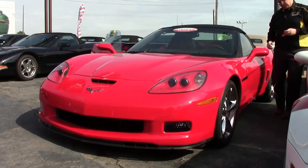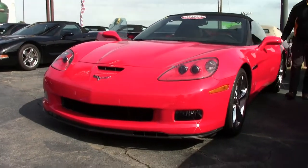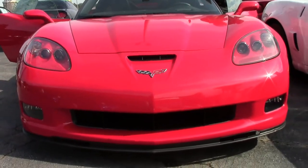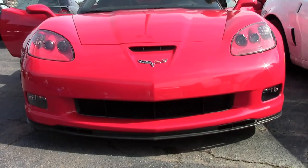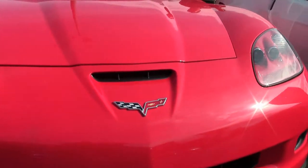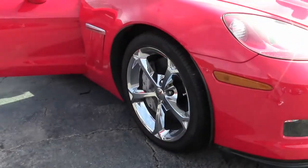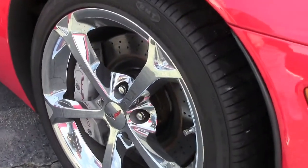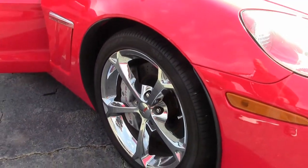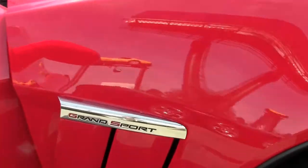The 2012 Torch Red Grand Sport here is an absolutely beautiful shape. Only 14,000 miles on her. Nice clear lenses, paint on the car is very good — no rock chips or issues. Beautiful chrome Gumby wheels.